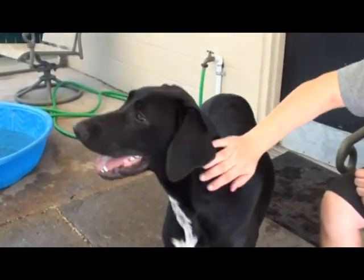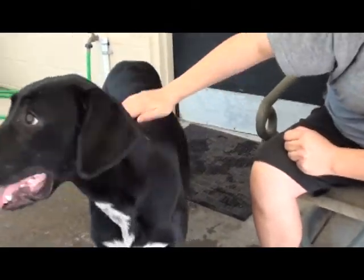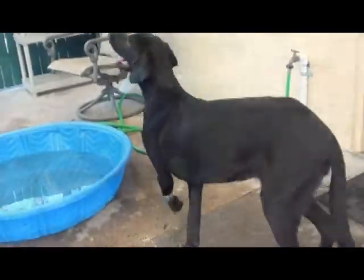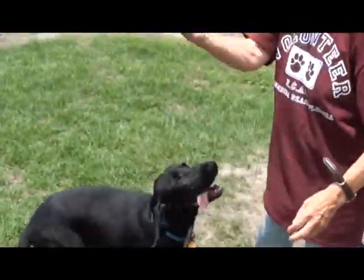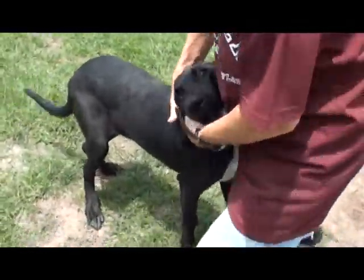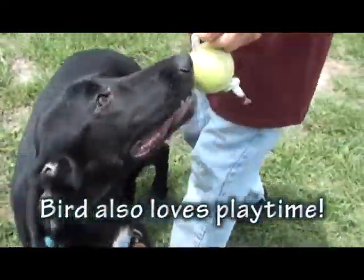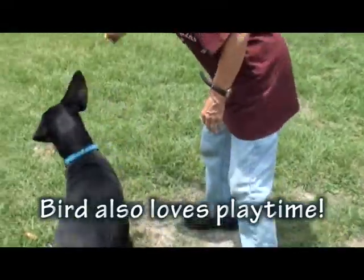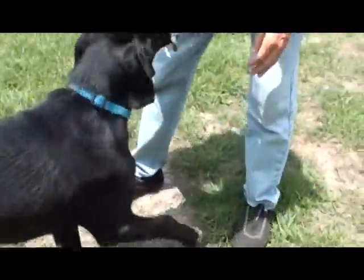I don't think we know her background, but I would guess that somebody took care of her, because she seems healthy and she's got a beautiful coat. She's very well-mannered and gets along well with other dogs too. She has a kennel mate right now — she shares it with a Basset mix — so she doesn't mind smaller dogs or larger dogs.